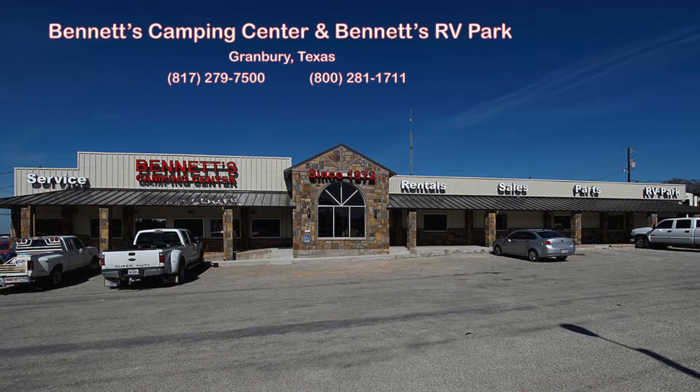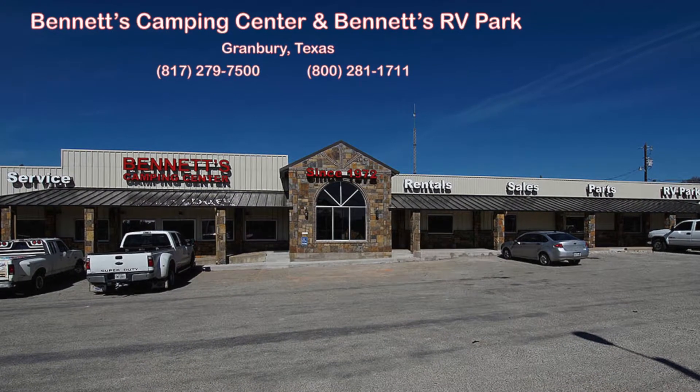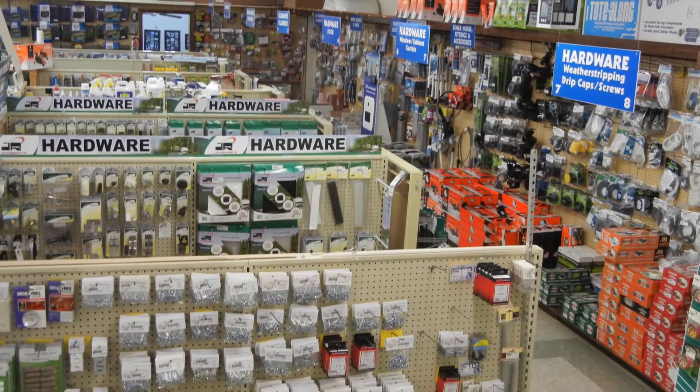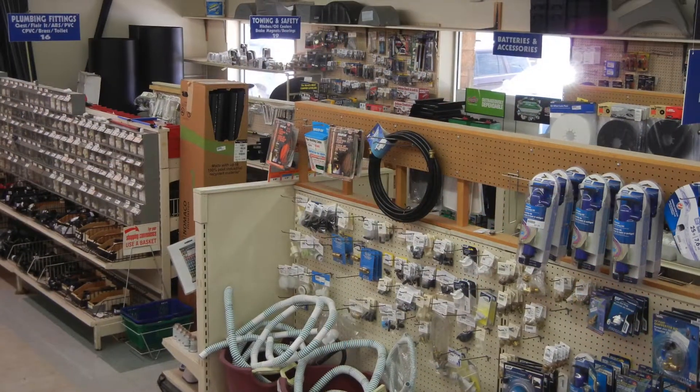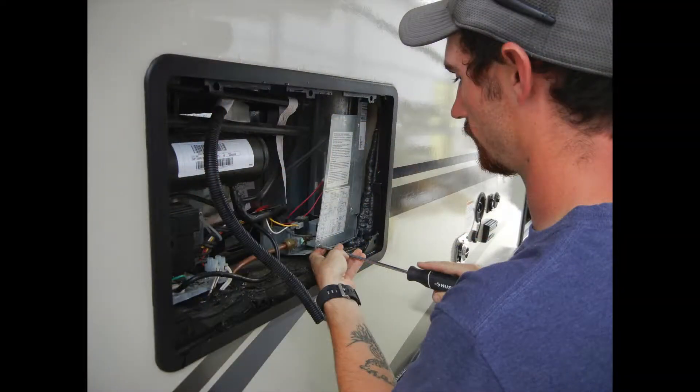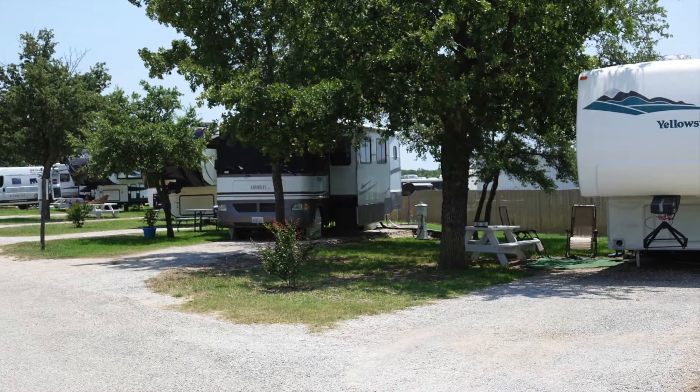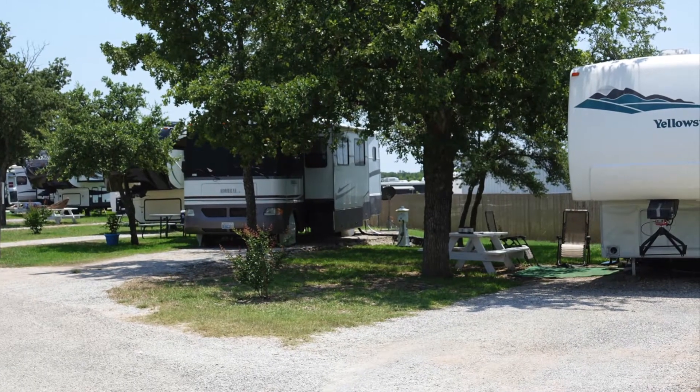Since 1972, Bennett's Camping Center has been a family-owned and operated full-service RV dealership located in historic Granbury, Texas. We offer new and used fifth wheel and travel trailers, factory-authorized parts and repairs, and the Bennett's RV Ranch with 44 campsites just minutes from Lake Granbury.